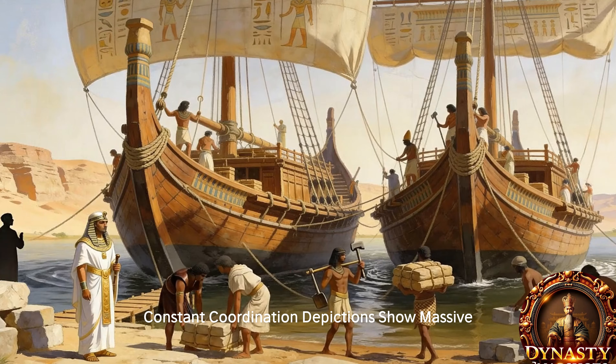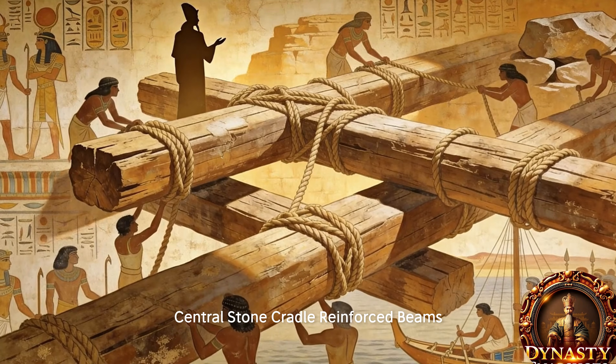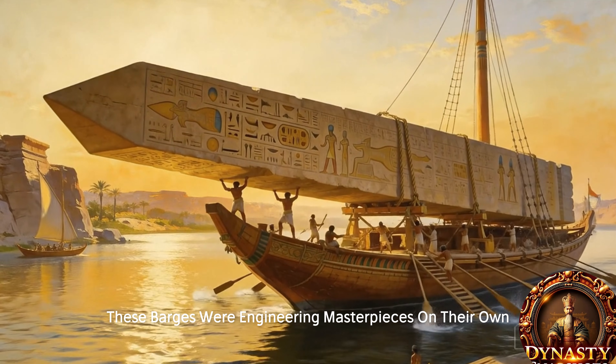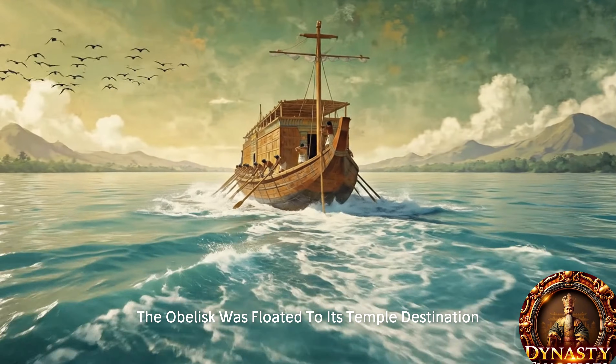Depictions show massive custom-built ships with twin hulls, a central stone cradle, and reinforced beams — these barges were engineering masterpieces on their own. Once the Nile's highest flood was reached, the obelisk was floated to its temple destination.